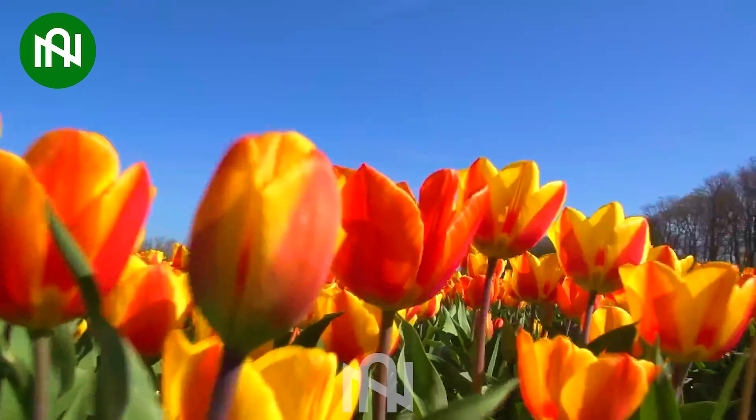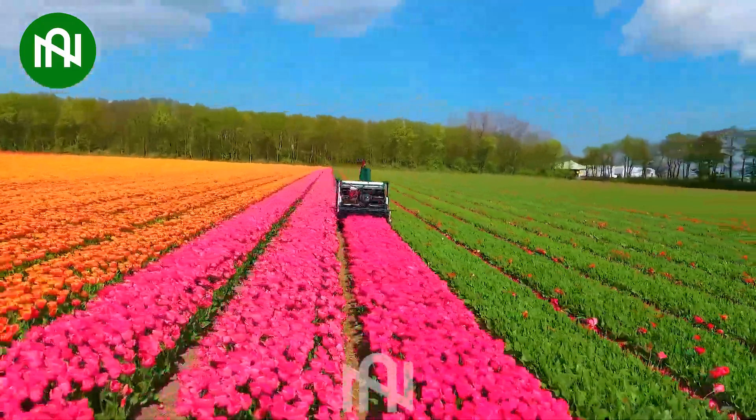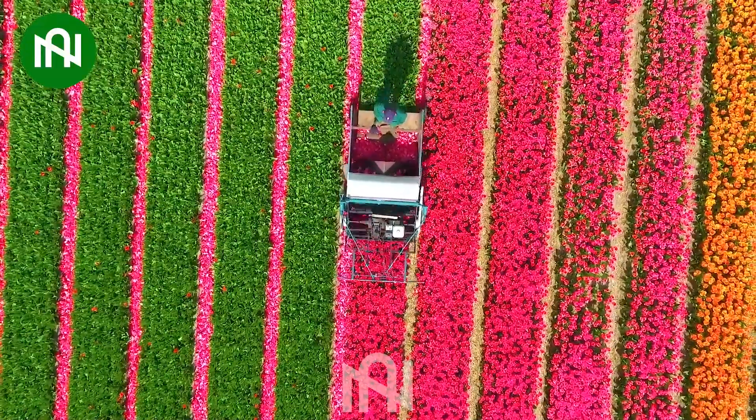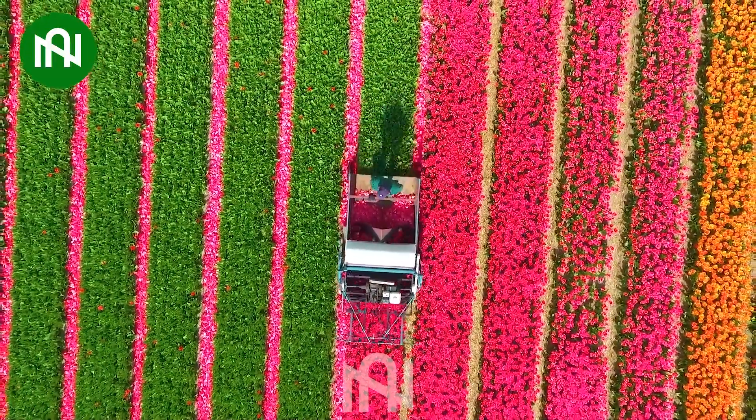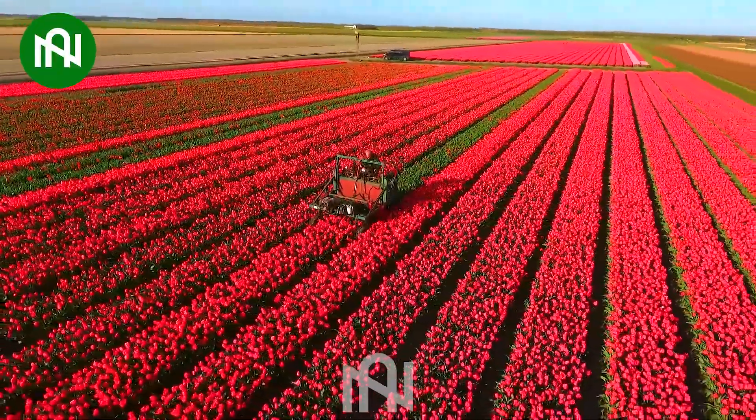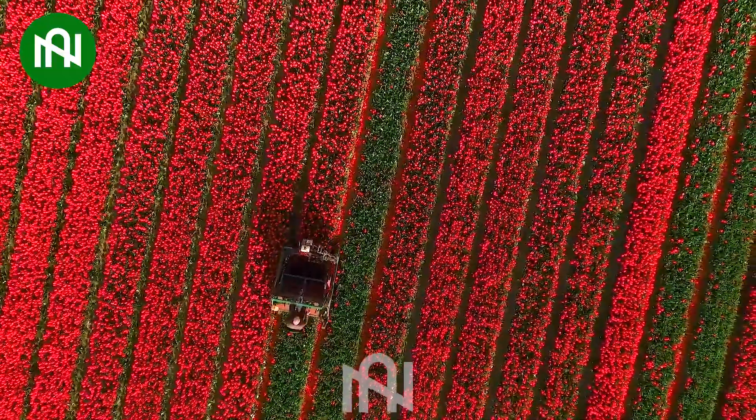Let's go to the beautiful tulip farm. The tulip flower cutter, akin to colossal brushes, delicately trims tulip blooms, channeling nutrients to nurture the bulbs. Operating like giant sweeps, it navigates fields with precision, optimizing the cultivation process.